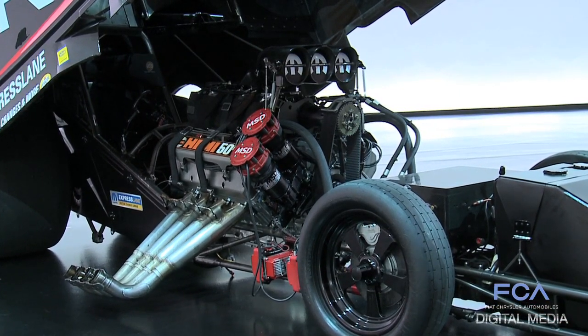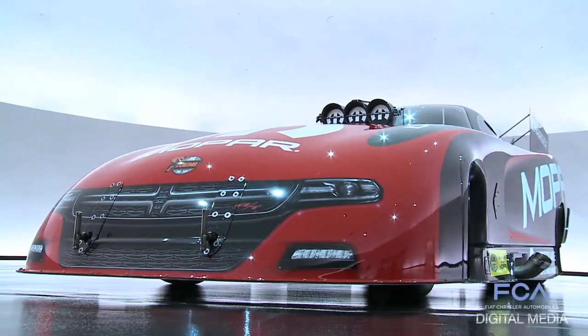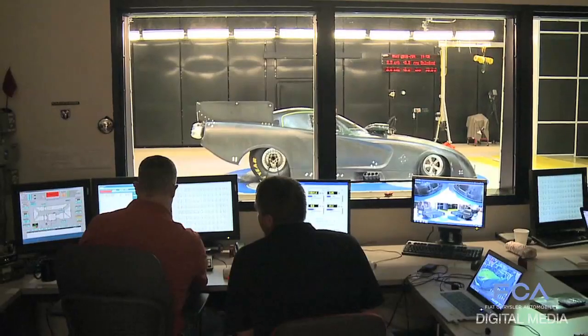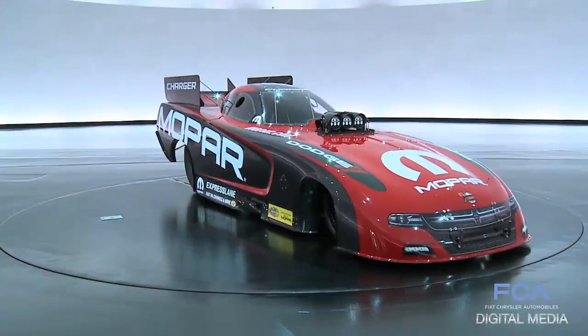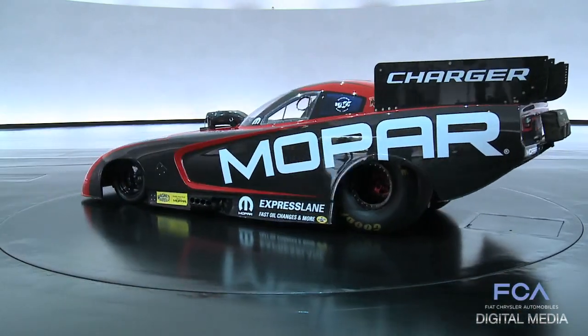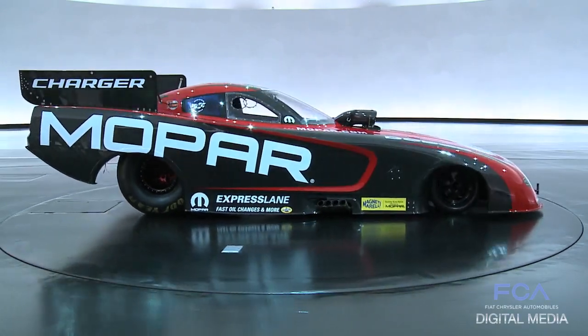We consult with the teams and with experts, but the bottom line is: when it comes to the design of the body, it's done in-house; when it comes to validating the design, it's done in our own wind tunnel. The technologies, the processes, the human resources — whether it's a production body or a race body — share similar assets.